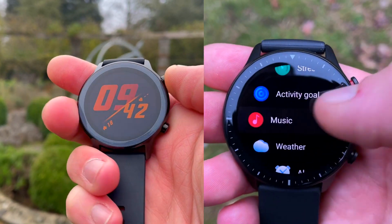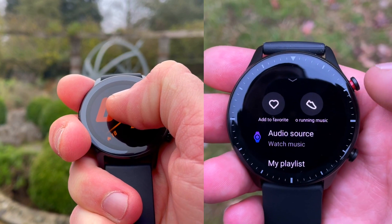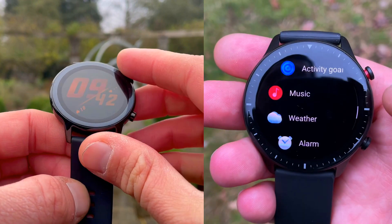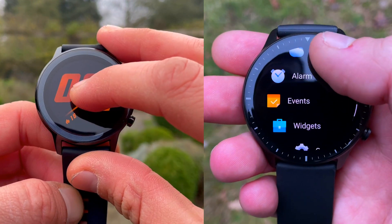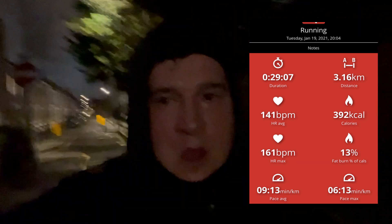I took the two smartwatches on an evening run, strapping them tightly on my wrists. Both have inbuilt dual GPS, but more on that later. To keep the test as objective as possible, the benchmark distance was calculated using Polar Beat and another GPX app on my iPhone 12. Both apps traced 3.15 and 3.16 kilometers, so we'll go with Polar Beat at 3.16 kilometers.